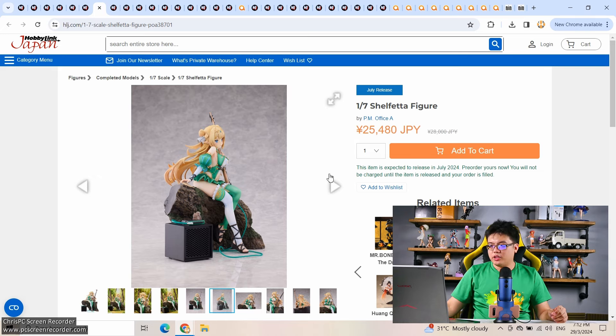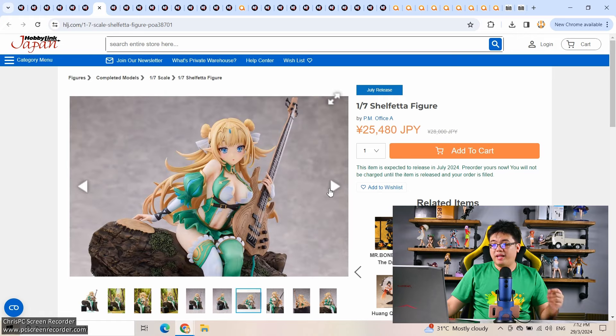Not the best elf figure for sure. I would be totally content collecting the Elf Village series of figures by Vertex — those are amazing.